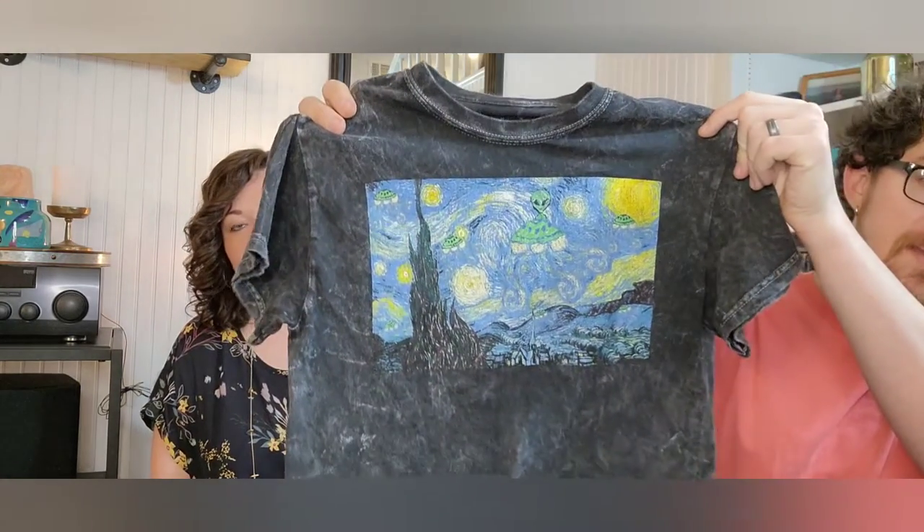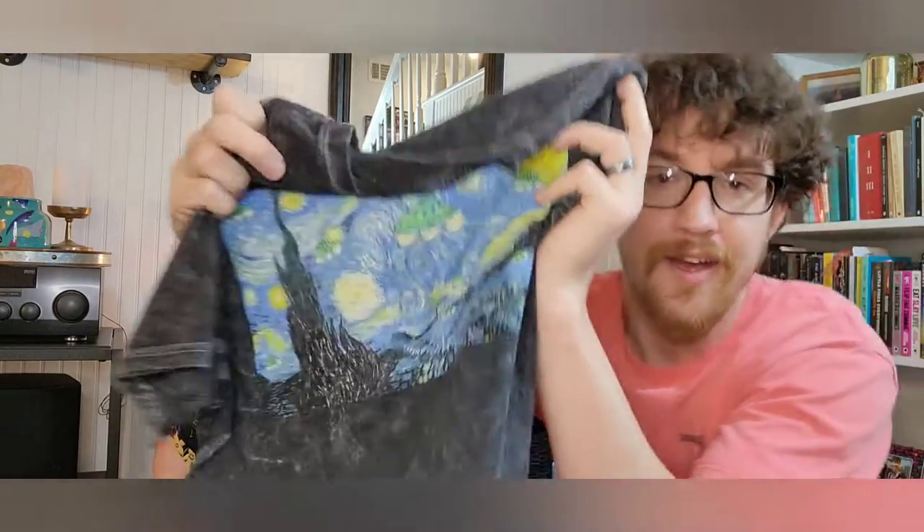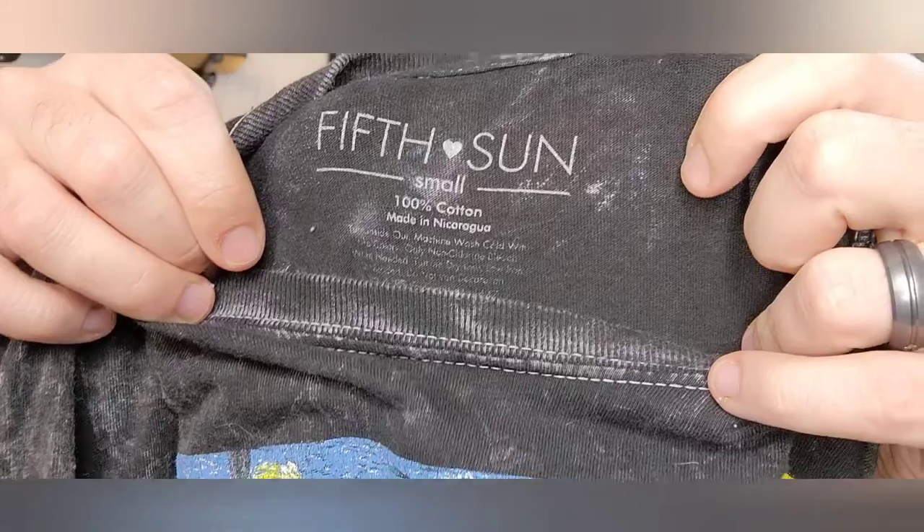I'll start it off with this awesome FitSun tee — it's the Van Gogh Starry Night, but if you look closely there are little aliens on it, which I just thought was so clever. It's a women's size small, and we should get it listed in the next couple of days.